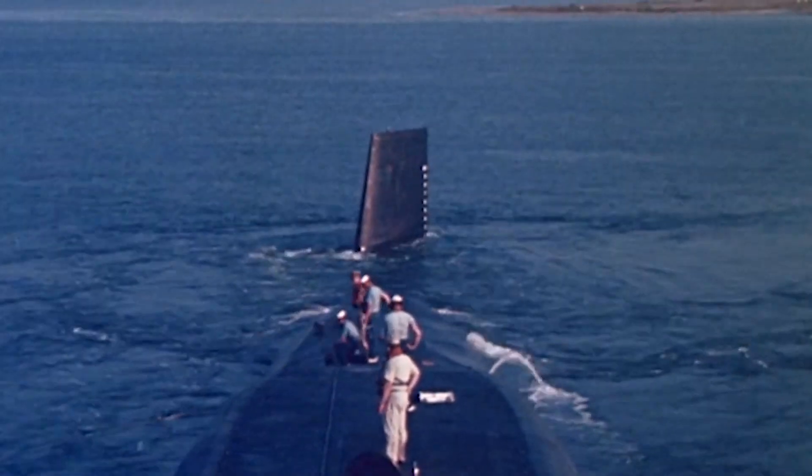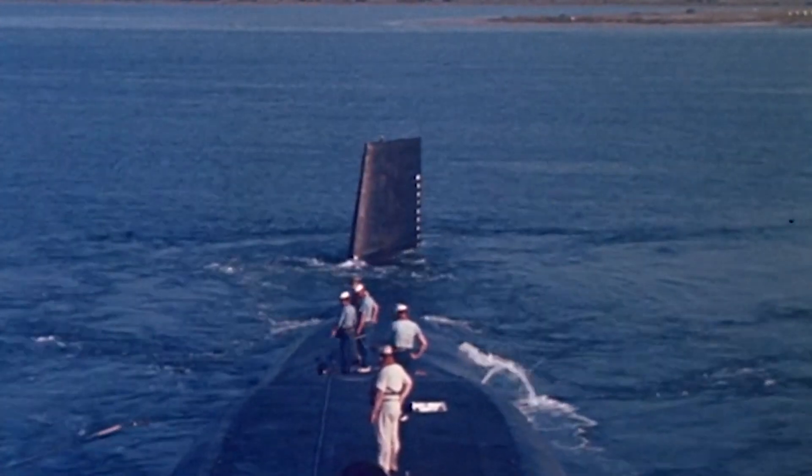Its distinctive old funny fins initially set it apart — a unique solution to enhancing stability and reduced surface turbulence, later revised for greater efficiency. The USS Daniel Webster's service reflects a commitment to peace through strength, standing ready across decades to defend the nation's interests and uphold global stability.